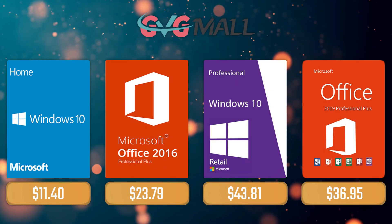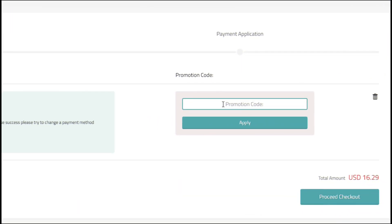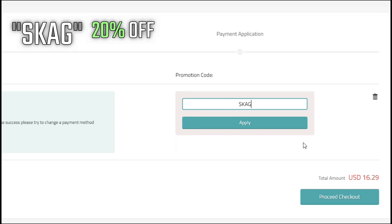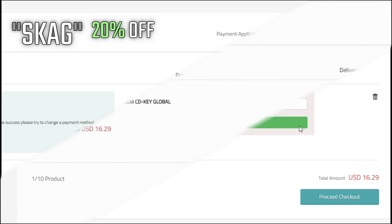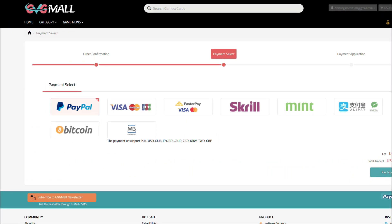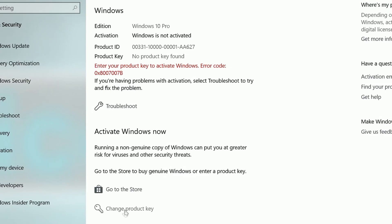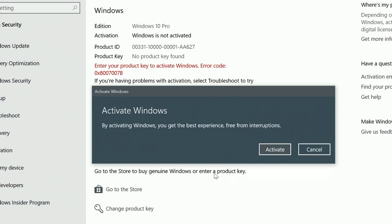For today's sponsor we have GVGMall, where you can acquire your Windows 10 Home serial key for only $16. Using my discount code will get you 20% off, making it only $11. After payment, you'll receive the key in your account, and after getting it you simply need to enter it in your Windows settings and you have an activated system.